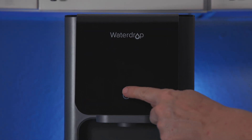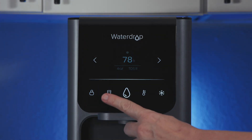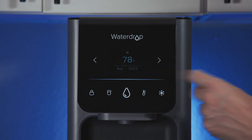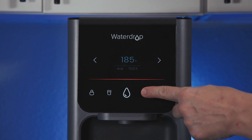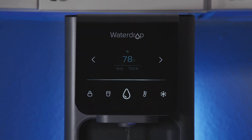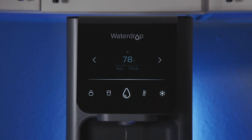Once set up, using the A1 is straightforward, thanks to the large and responsive touch screen. You tap the drop icon, place a container on the drip tray to activate the system, then select your desired water volume — 4, 8, 16, or 20 ounces, or max. Next, select your desired water temperature: cold, ambient, and four different temperatures from warm to hot. Tap the drop icon again to dispense, and if you want to pause, simply hit any of the keys.